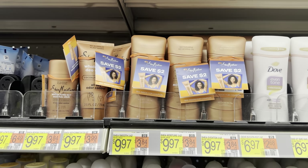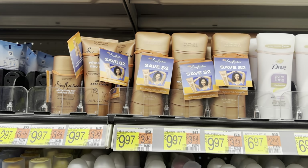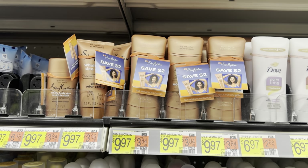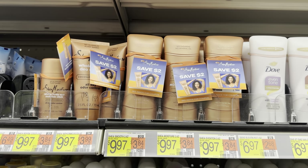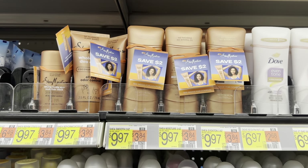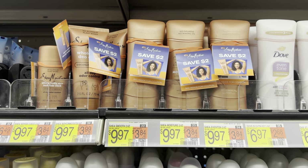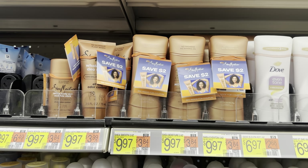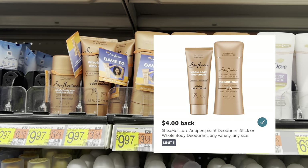Now we're going to move on to the couponing deals. This Shea Moisture has hang tags for $2 off each product. However, our Ibotta rebate states that you cannot combine the rebate with a paper coupon, so it's definitely cheaper to submit to Ibotta. But if you want to grab a couple just in case you really like this product and we end up not having an Ibotta rebate in the future, that would be a good idea. You could grab one for $9.97 with a $4.00 Ibotta rebate making this $5.97.